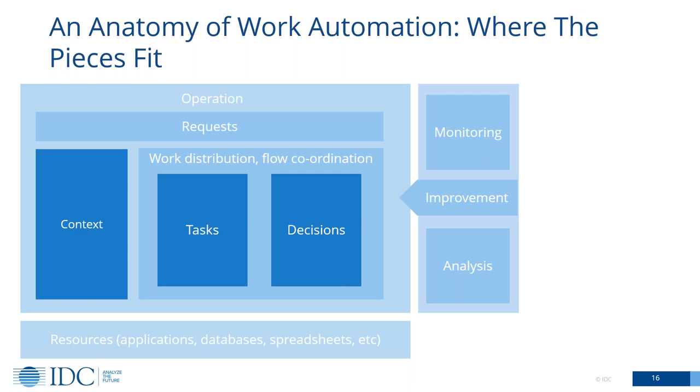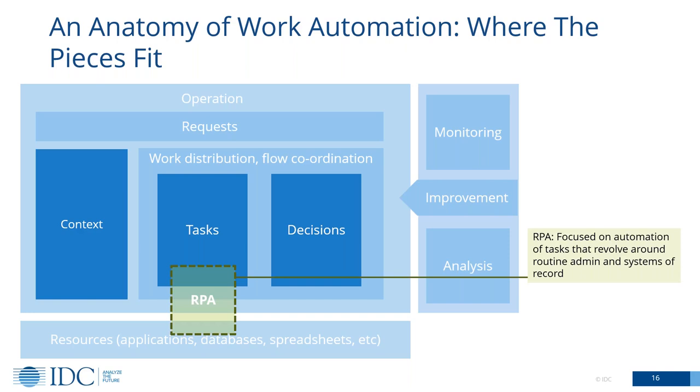Now I've explained what that anatomy looks like, let's superimpose the different elements of our toolkit onto this schematic and see where they fit. First off, RPA. The core of RPA just sits down there at the bottom — it's fundamentally about simple tasks, mainly about interacting with legacy systems. Those routine administrative tasks where we're getting data out of legacy systems or putting data in. Often it's not just one legacy system — I've seen situations where it's five, ten systems that need to be worked with to carry out a fairly simple task. That's where RPA really sits, and that's what it's great at.